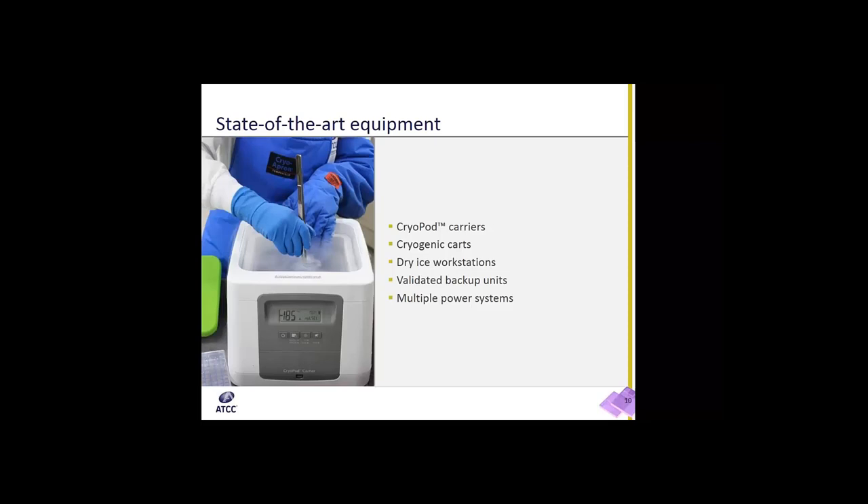We have validated backup freezers for all of our storage temperatures, so if one unit were to go down, we can safely transport material to a backup unit that is pre-chilled and ready. We also have multiple power systems with 2N plus 1 generator redundancy in our Gaithersburg facility, meaning we have a fully redundant system that's easily maintained without losing power to any of our systems.